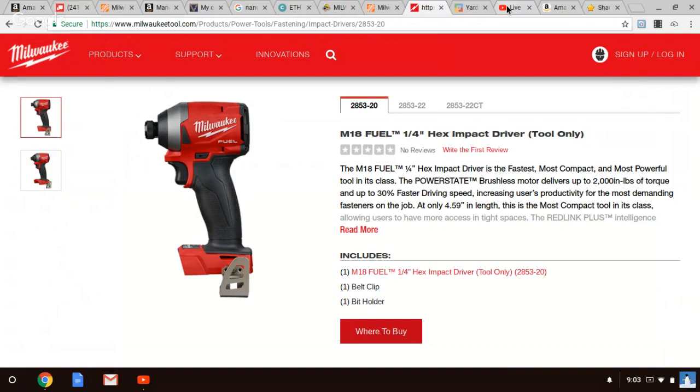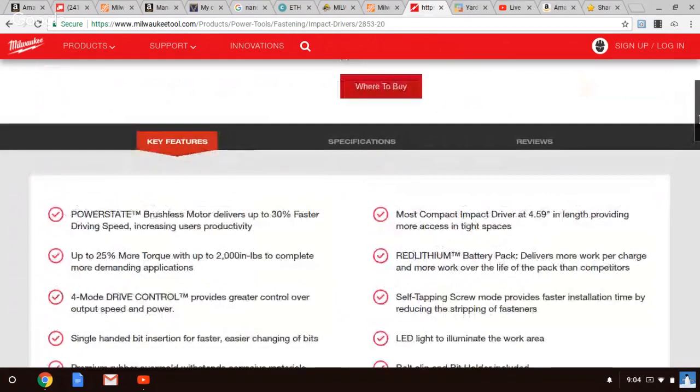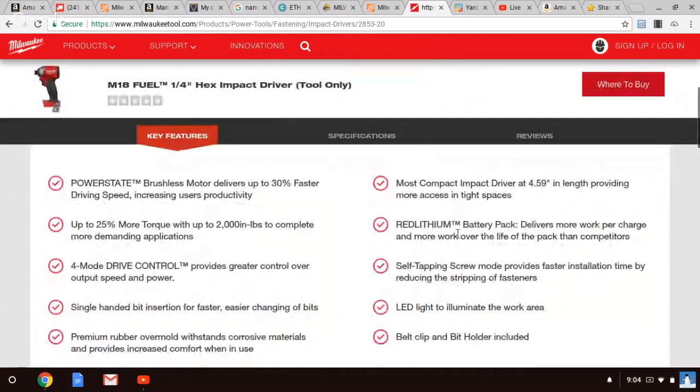Waiting for the impact to hit home. You know what makes this impact so freaking awesome? Again, it is so tiny. If you guys watched my video from Milwaukee from the NPS 2018, you saw the size and the features that this is going to offer. Even watching now, you're seeing me with the key features here.